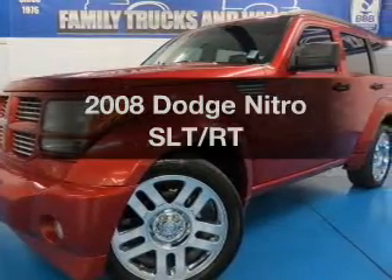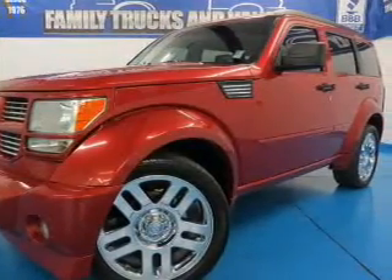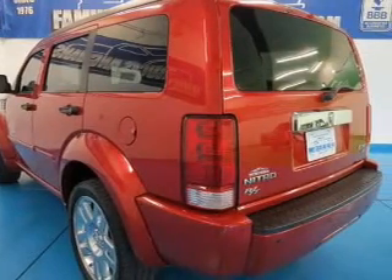Get noticed in this 2008 Dodge Nitro. Travel the roads in style and comfort in this great vehicle.